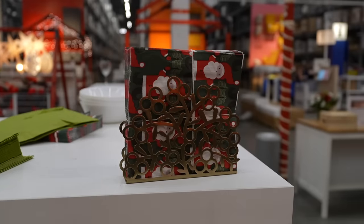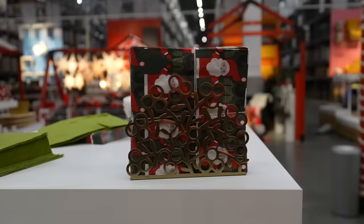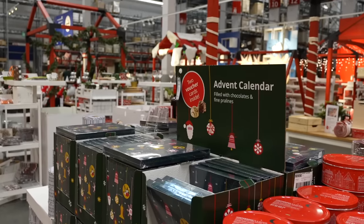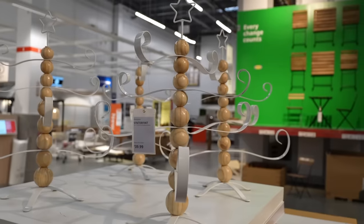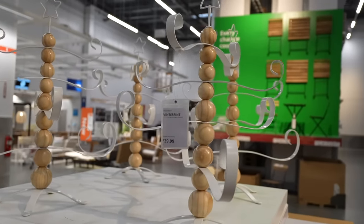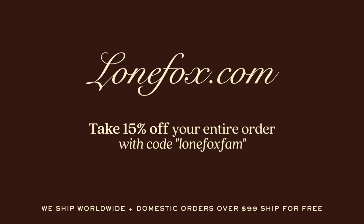And that's this year's holiday Ikea shopping video! I really wanted to focus on everything new just for holiday. If you'd like, make sure to subscribe to my channel so you don't miss out on anything new from Ikea. Also don't forget to check out lonefox.com for holiday decor — use code lonefoxfam at checkout for 15% off. This is only valid for about a week, so take advantage while it's active.